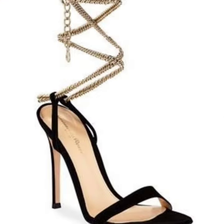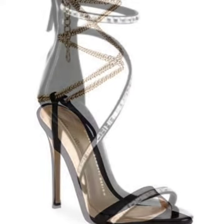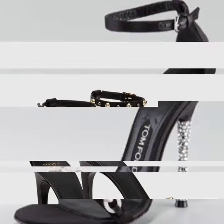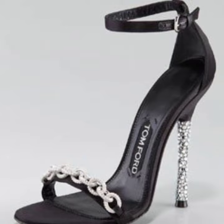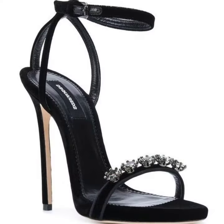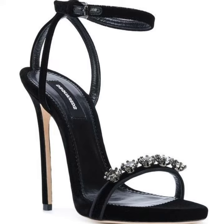You can wear these beautiful black high heel sandal designs at every function — like marriage parties, birthday parties, and college and university events. You will look like a beautiful, pretty doll and like a model.